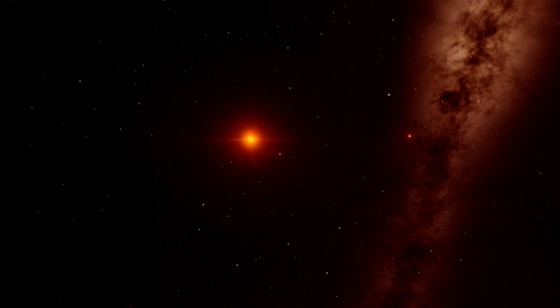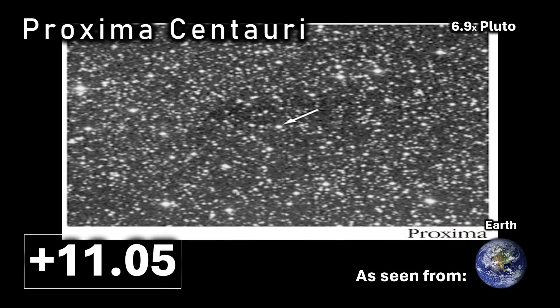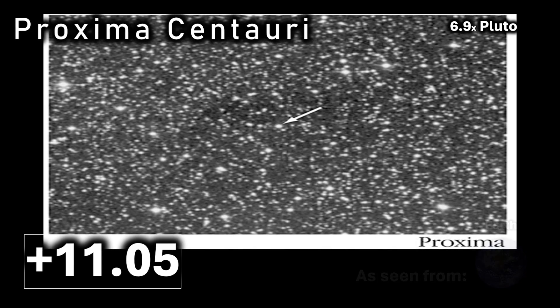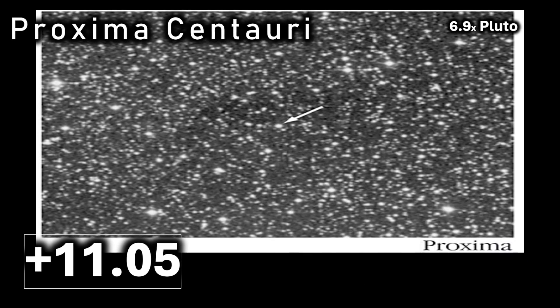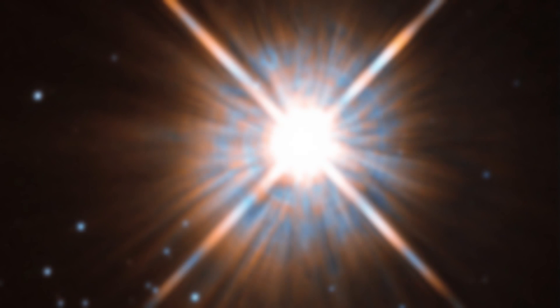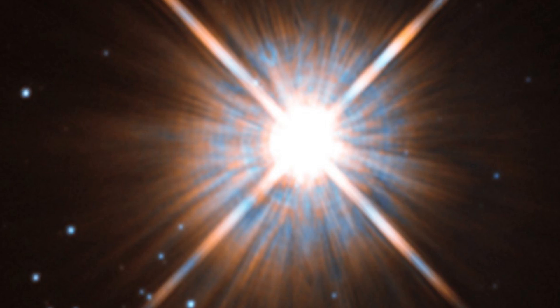Next up we have Proxima Centauri, our nearest neighbour at some 4.24 light years distance, shining in our skies at plus 11.05, which is almost 7 times brighter than Pluto. Unfortunately it's still exceptionally dim, as we can see in this very high resolution picture. Proxima is so dim in fact it would have to be 66 times brighter to be seen with the naked eye.